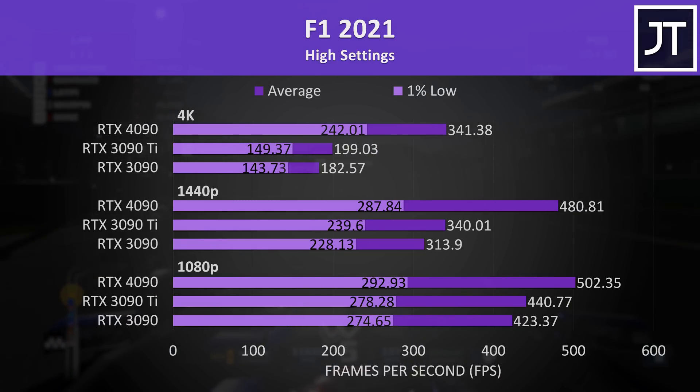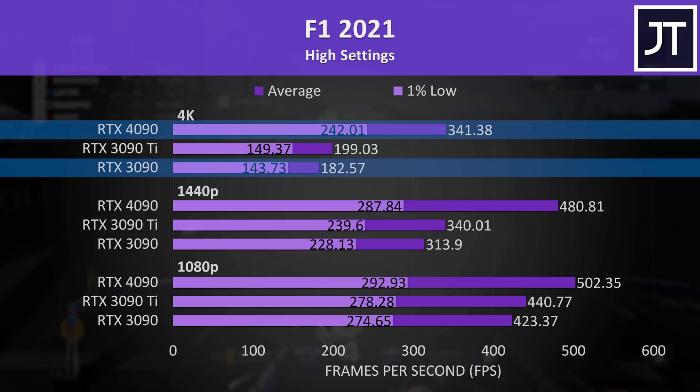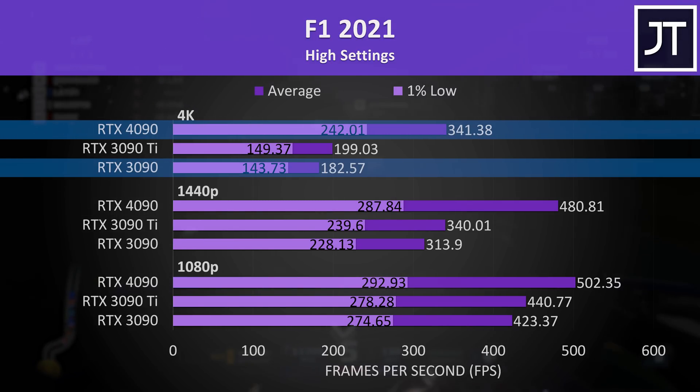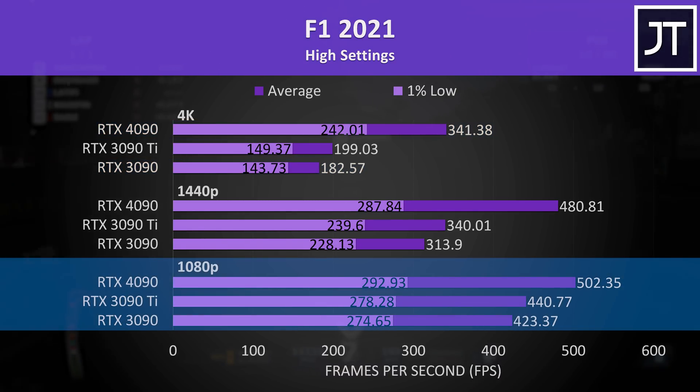F1 2021 had the biggest difference between the 3090 and 4090 at 4K out of all 25 games tested, with the 4090 reaching an 87% higher average frame rate — crazy stuff. Again like most other games, only minor changes at the lower 1080p resolution.